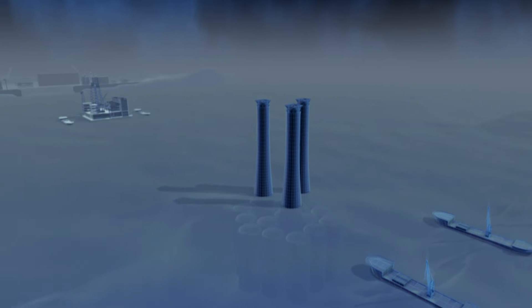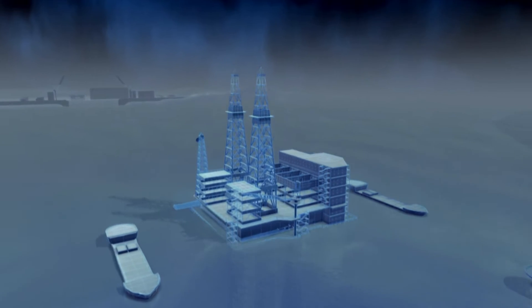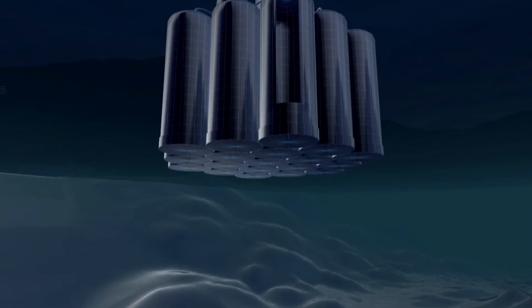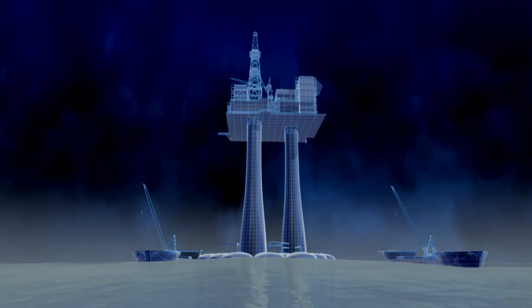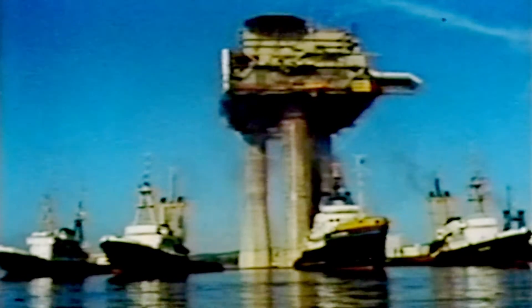Then they float the platform deck over the legs and bolt it on. Finally, they pump air into the hollow chambers in the base to float the 300,000 tonne monster back up to the surface. Now the rig, christened Beryl Alpha, is ready for its maiden voyage. In July 1975, it begins the trip out to the Beryl oil field. The tugboats have a combined pulling power of 85,000 horses, and Beryl Alpha becomes the heaviest thing mankind has ever dragged across the planet.